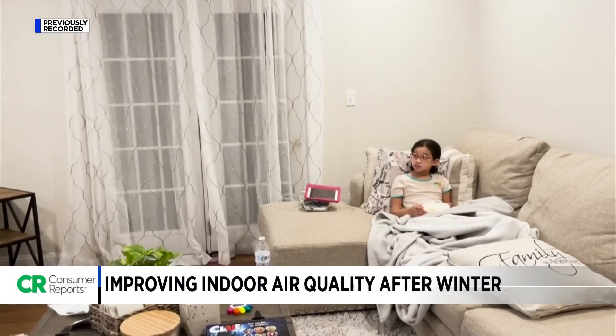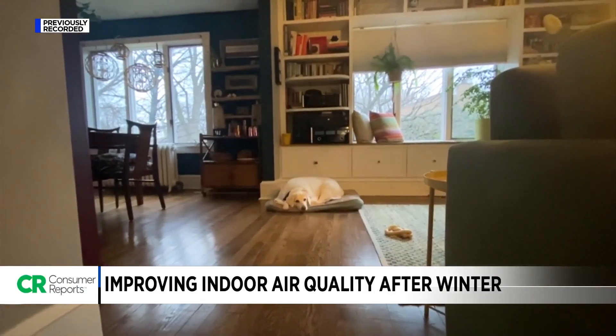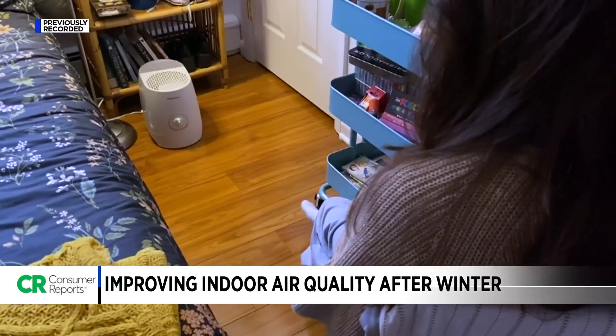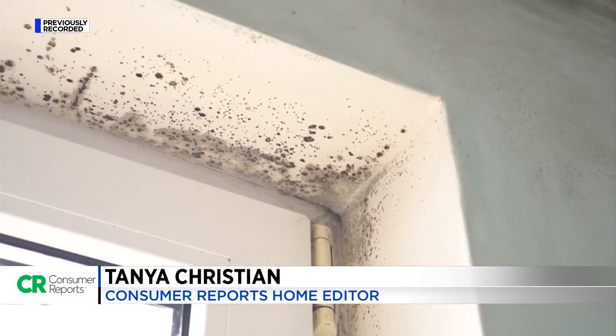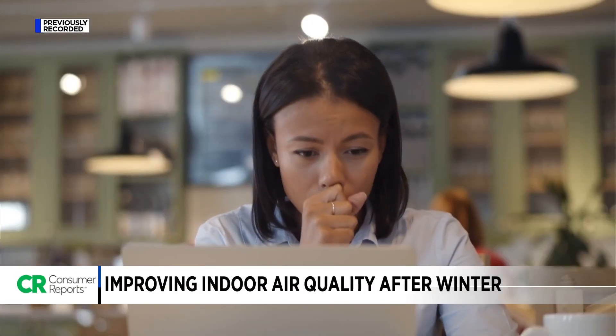It may be warm and cozy inside, but winter air can be especially dry and uncomfortable. A humidifier can help keep the air inside your home at a comfortable level. However, a humidifier that isn't cleaned properly can produce mold spores. Some mold can cause flu-like symptoms, along with skin rashes, eye and lung irritation.